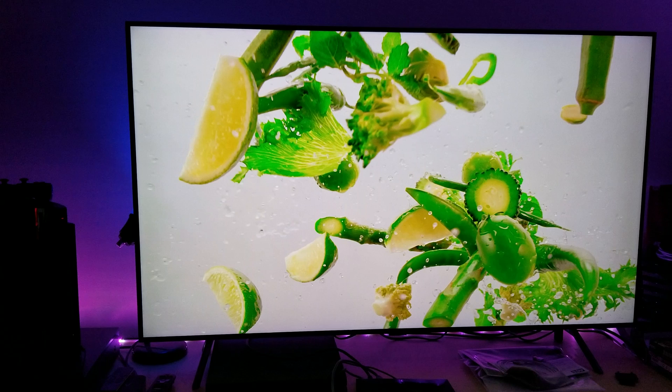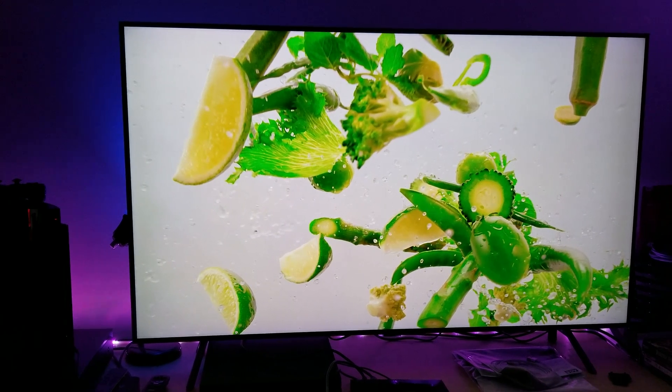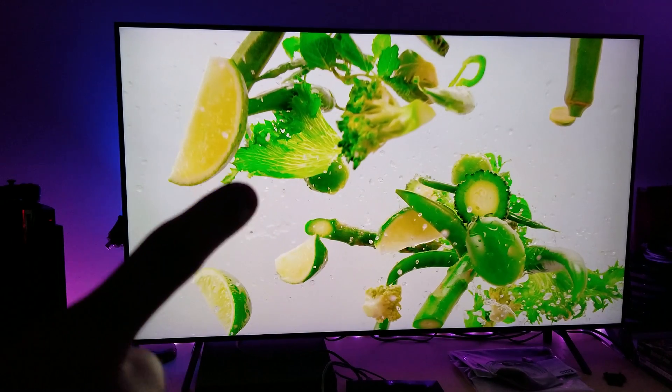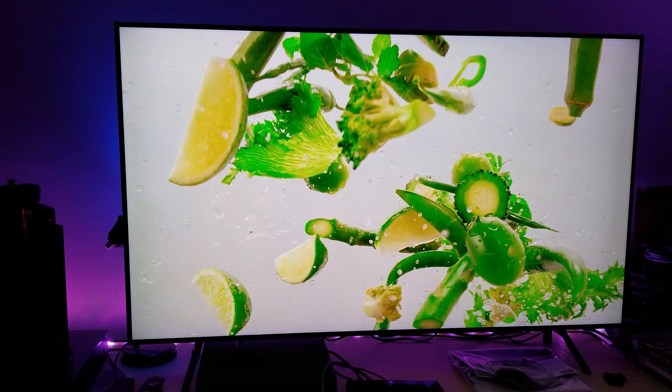I'm using one example here with the food. You can see the green and the white and all the detail here. That's because you're getting a much, much better white color. You're not getting that washed out yellow color like you see on cheap LCD TVs. You're getting a really good white bright color on top of the red, green, blue, yellow, orange — the entire spectrum of colors.